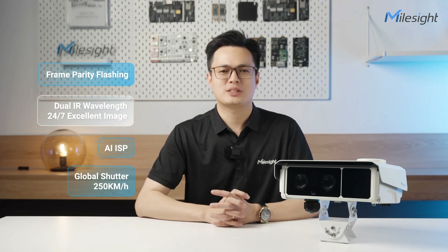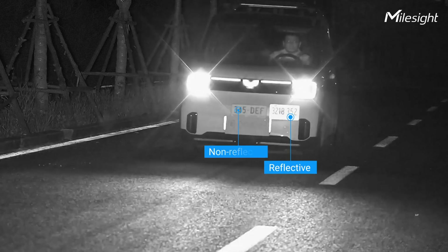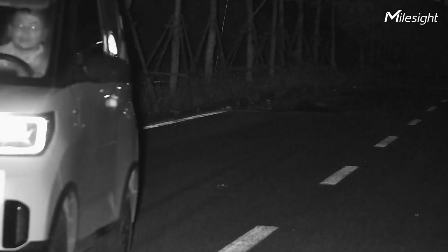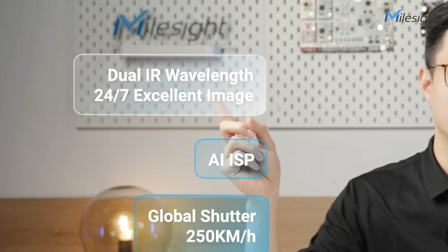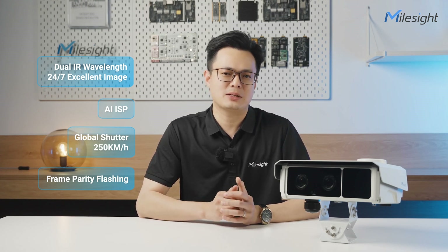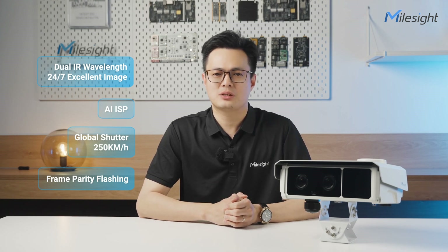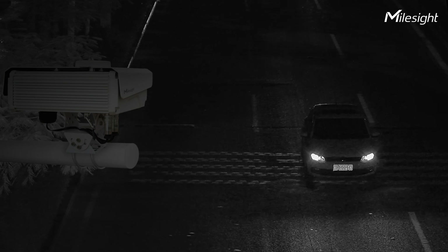Our cameras feature innovations that tackle versatile kinds of license plates, even in low-light conditions. We adopted Frame Parity Flashing Technology, a highly effective image processing technique in network cameras, which effectively captures both reflective and non-reflective license plates, ensuring clear images of both the vehicle body and the license plate itself. Our 740 nanometer infrared wavelength technology can capture low-contrast license plates with unparalleled clarity, ensuring consistent accuracy 24/7.